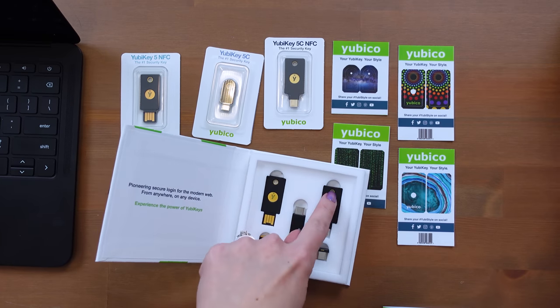YubiKey has a great comparison graph on their website so you can compare all the different offerings in case you're not sure which one to get. Most consumers will want a Series 5 YubiKey — there are also some certified for government use, but I'm sticking with Series 5 here. Now I wanted to give you a demo to show how easy it is to set one of these up. Since most of my devices are USB-C but I also have an iPhone, I'm using the 5Ci for this example.